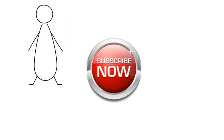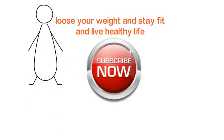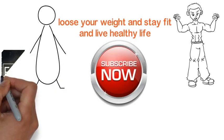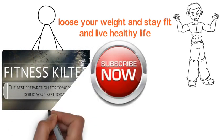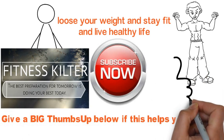I hope this video helps you lose weight and I am sure it will if you follow it properly. Do let me know your results in the comments and don't forget to subscribe to my channel for more videos on fitness and the fat to fit journey. If you liked the video, click the thumbs up button below.